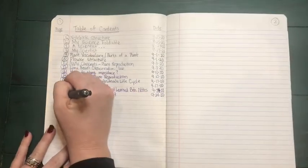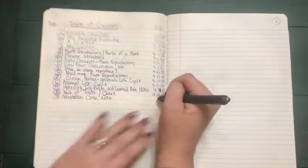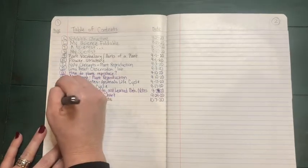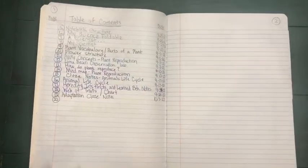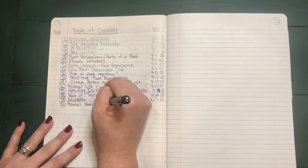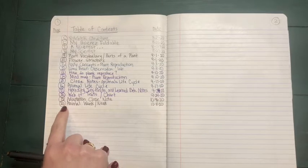Turn back to your table of contents. Page 19 is going to be the adaptations closed notes and today's date is 10-7-20. Page 20 is going to be our creative side talking about inventing an animal and researching wants and needs, so we're going to put 'animal wants/needs' and the date is 10-8-20. Make sure you have number 19 and number 20 filled out.